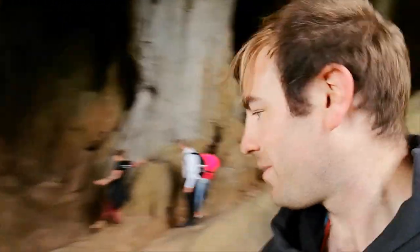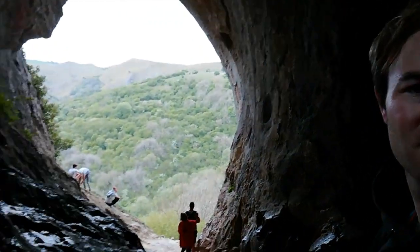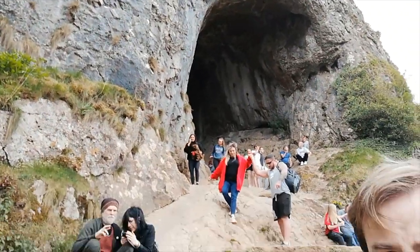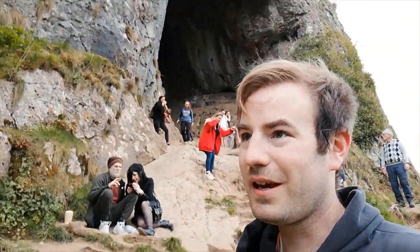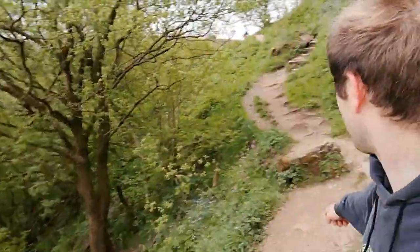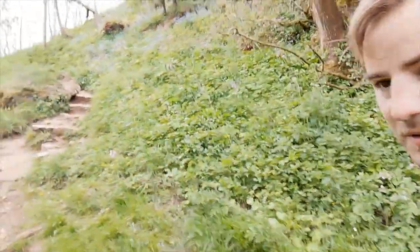We've got out of the cave. I'm now going to carry on to the very top of the hill to show you the best of the view. That's where we came up — the winding zigzag path. We'll carry on this way now to the very top, where no doubt we're going to get some really amazing views. Let's climb to the top.